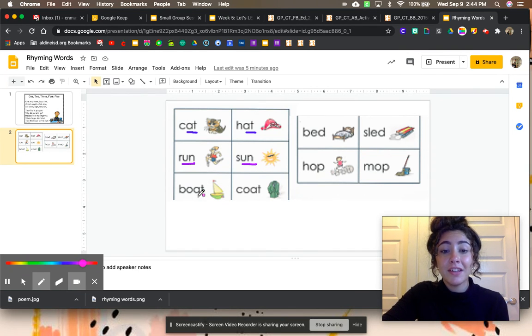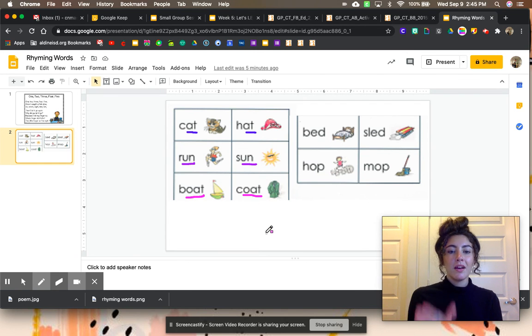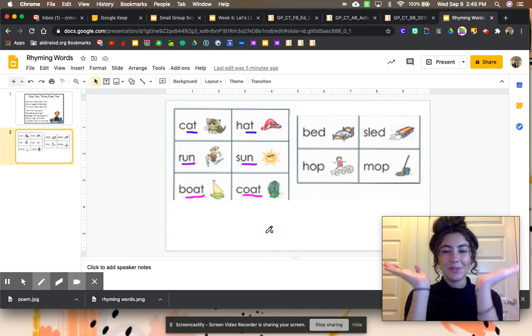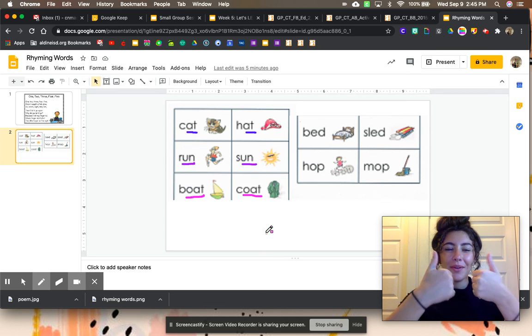Let's take a look at our last set. Boat, coat — let's bounce those words to see if they rhyme. Boat, oat. Coat, oat. They both end in the sound OAT, which means that they rhyme.